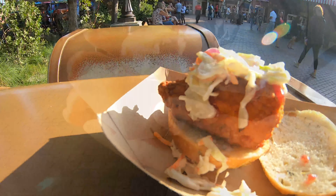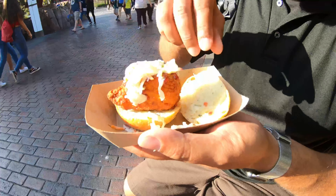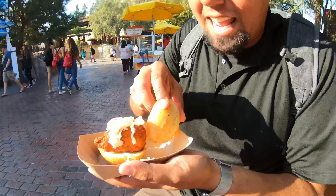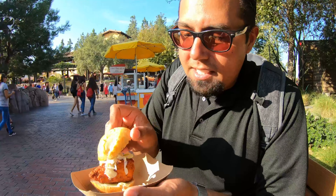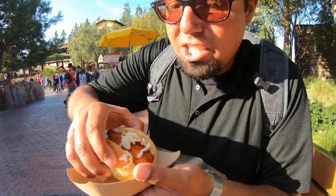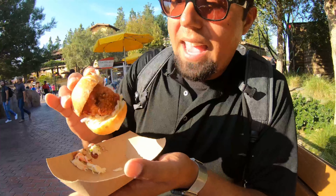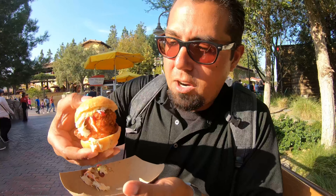Isn't this just like the biggest piece of turkey you've ever seen? This is the turkey slider from Winter Sliderland with an herb roll. It comes complete with a cranberry slaw. How am I going to even put this in my mouth? That is the question. Alright, unhinge it — let's try.